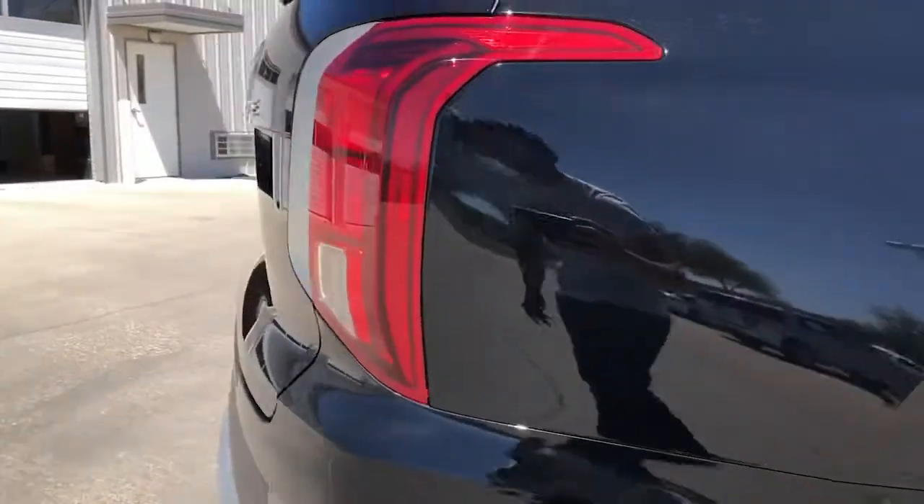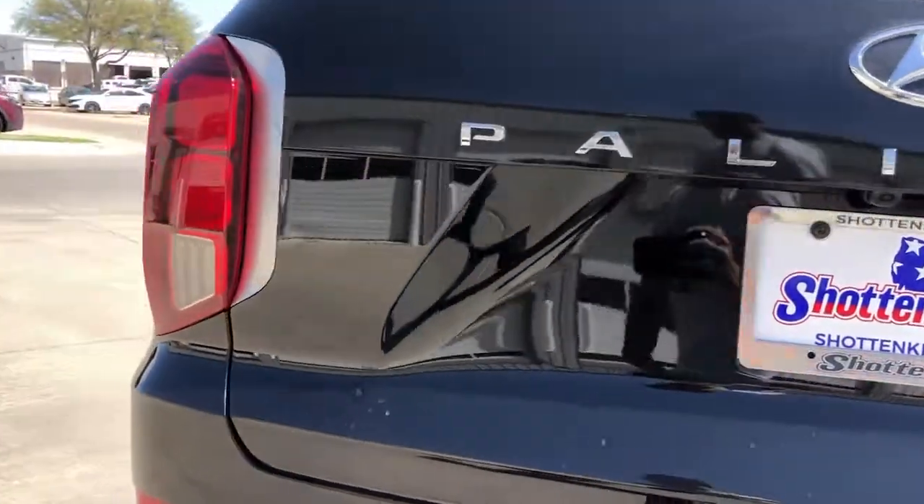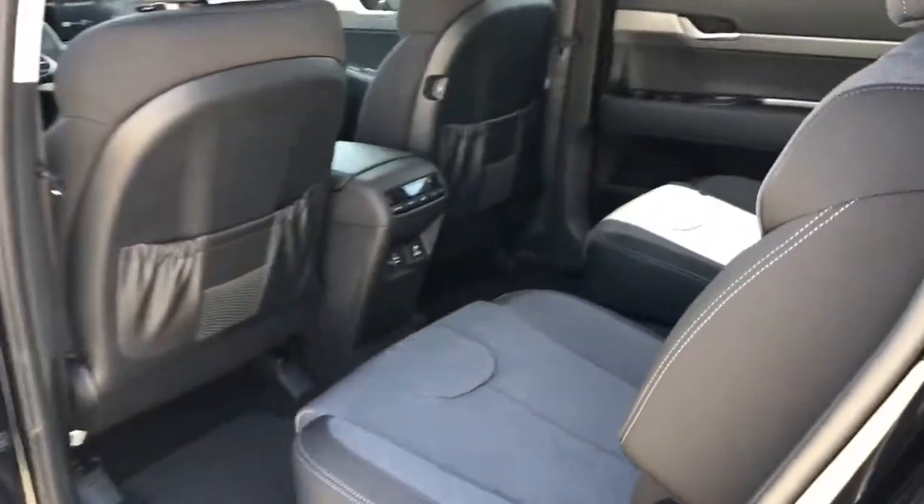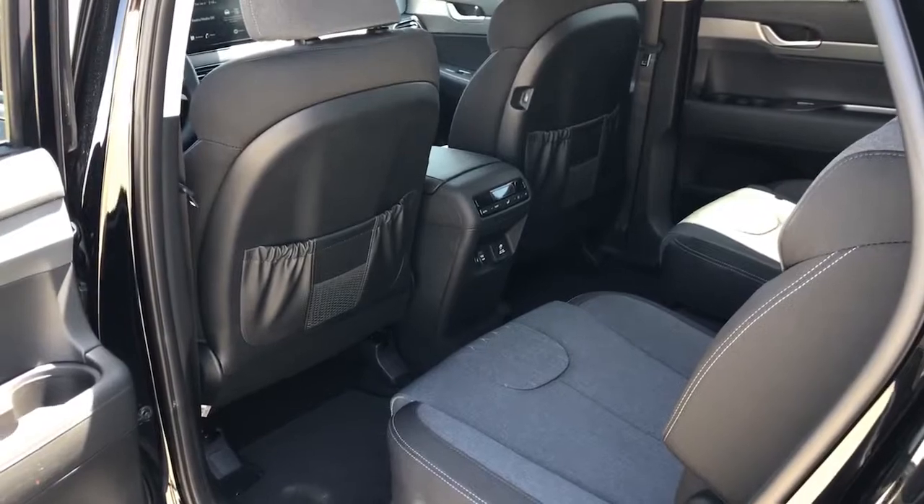Trip computer, bucket seats, power windows, four-wheel disc brakes. Turn on the comm and drive on in this family-friendly Palisade. Come in for a fun and easy road test. Our team will make it the best part of your day.